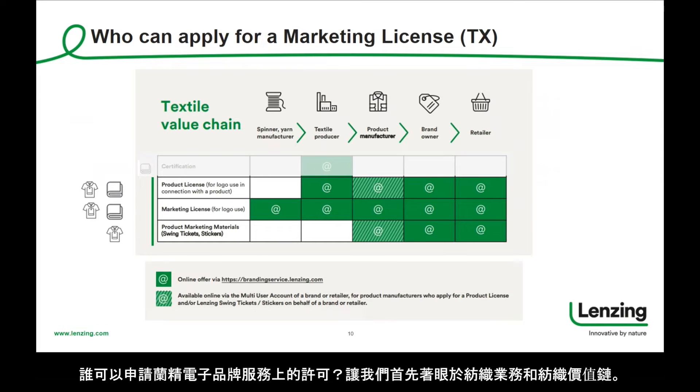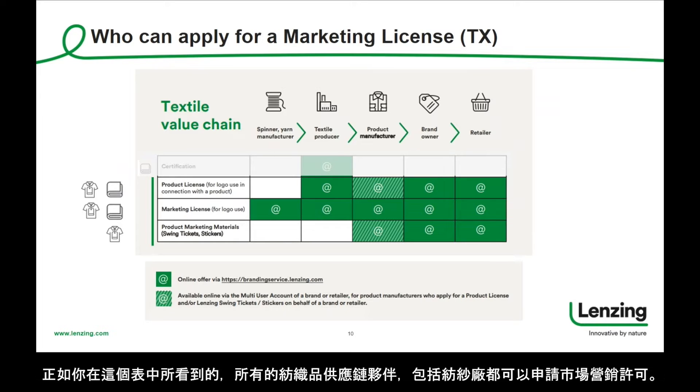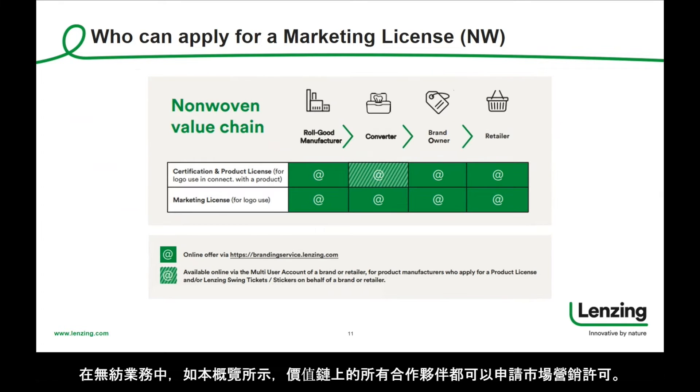Who can apply for licensing on Lansing eBranding Service? Let us first focus on textile business and the textile value chain. As you can see in this table, all textile supply chain partners, including spinners, can apply for a marketing license. In the non-woven business, all partners in the value chain can apply for a marketing license, as shown in this overview.